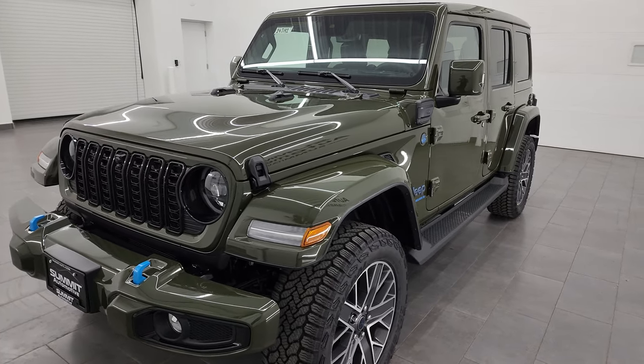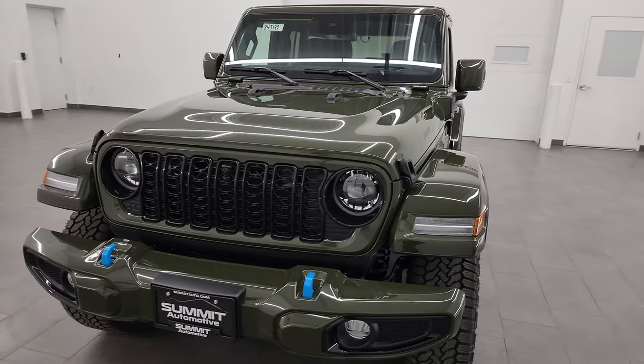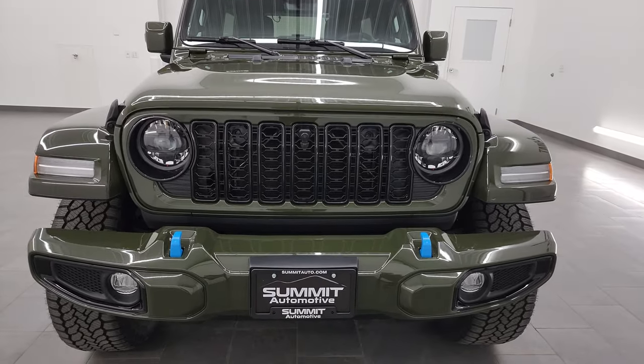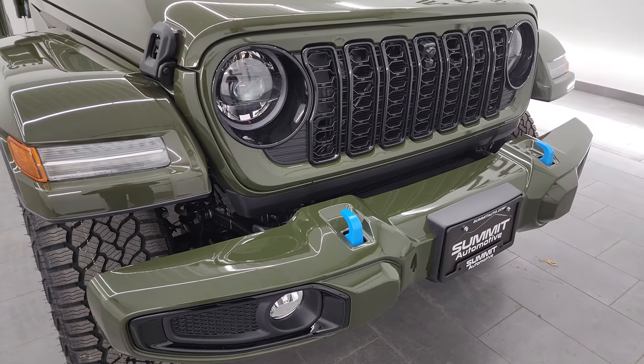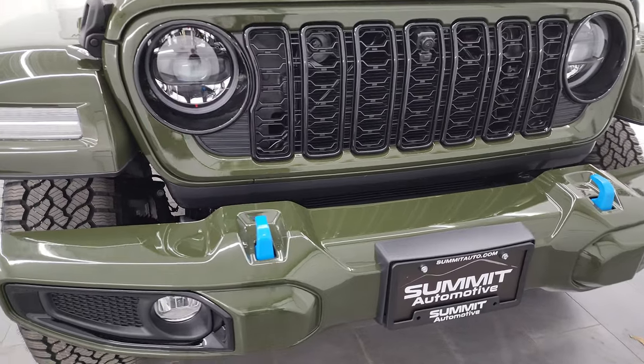If you like the video, subscribe to the YouTube channel. Click the bell notifications and get updates every time I do videos like this one here at Summit Auto. I'm going to go all the way around in this video and show you everything the High Altitude package has to offer. I'll also show you the interior, and at the end we'll go over the original window sticker, which will be linked in the description below.